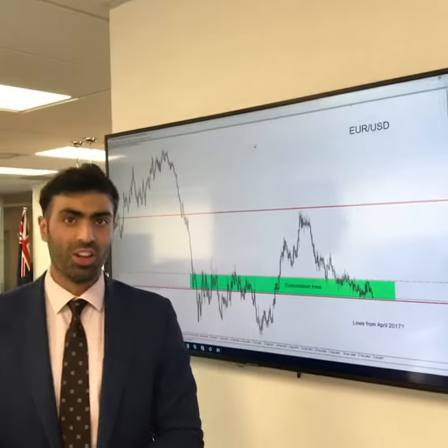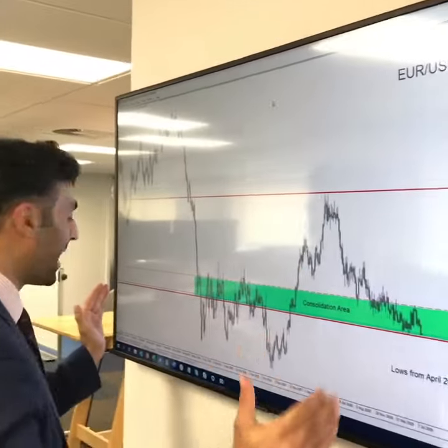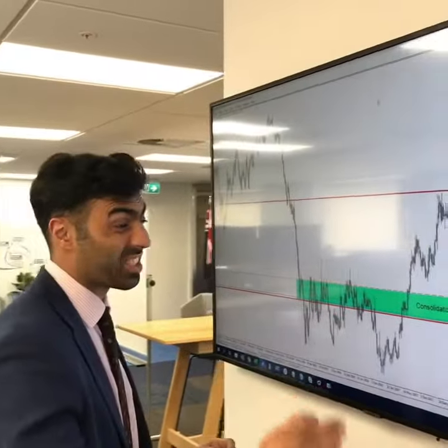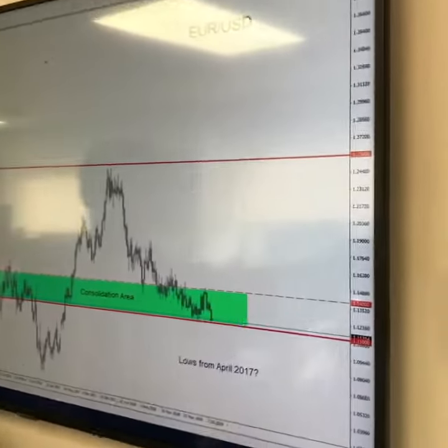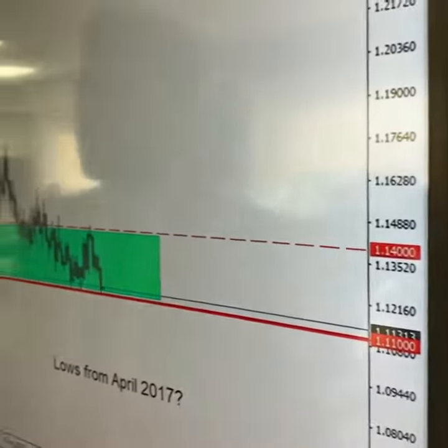Behind me is the chart of the EURUSD. This is a weekly timeframe really giving you an insight as to what's been happening in this market over the last 5 to 7 years. What you can see is prices do indeed like to operate within this zone in which we're trading in at the moment — that's between the 1.11 mark and the 1.14 mark.